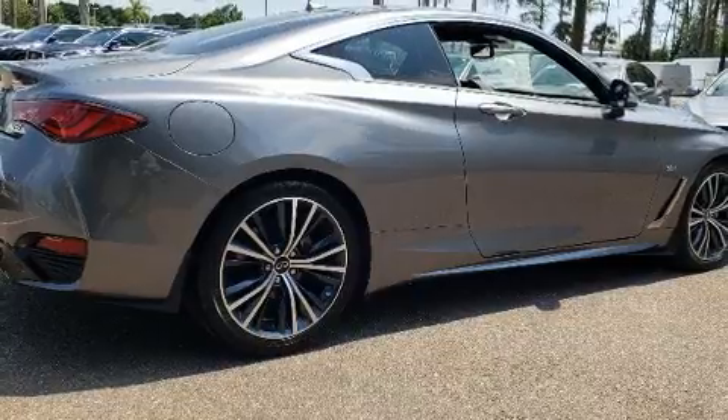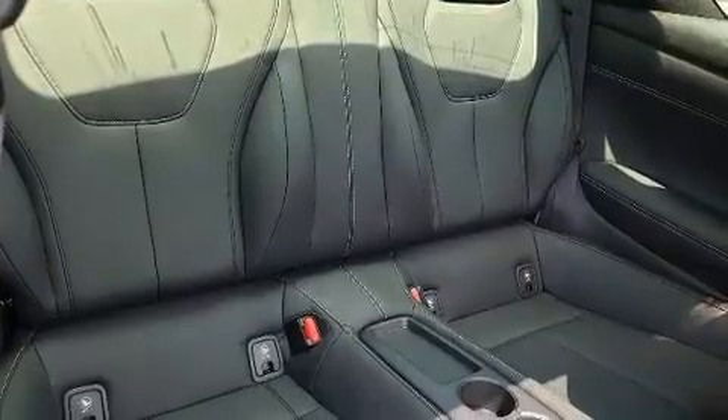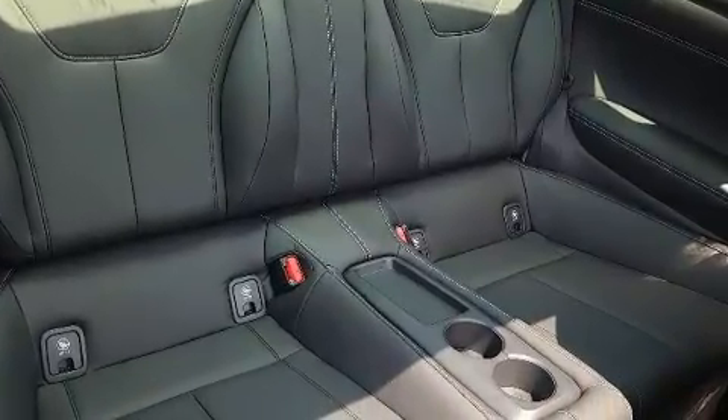Audio features include a CD player with MP3 capability and 13 speakers, ensuring optimal sound no matter where you're seated.